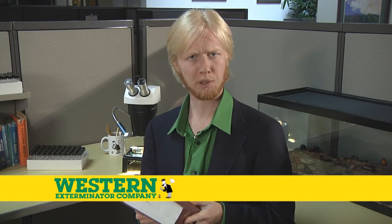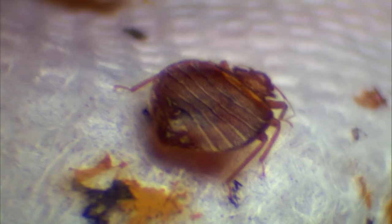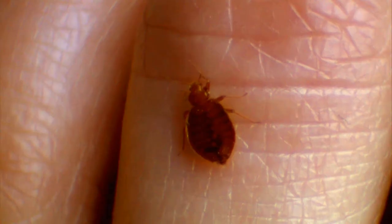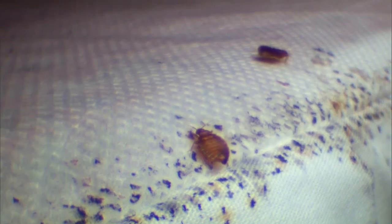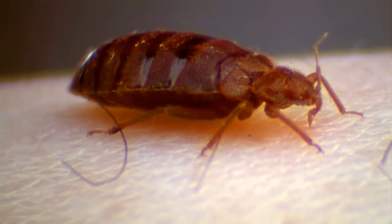Here at Western Exterminator Company, we only use the best tools available for pest detection and eradication. One of the top pests plaguing America today is the bedbug. Its spread has many causes, particularly the trend of constantly increasing global travel. Bedbugs are frequently transported around the world on or in luggage.